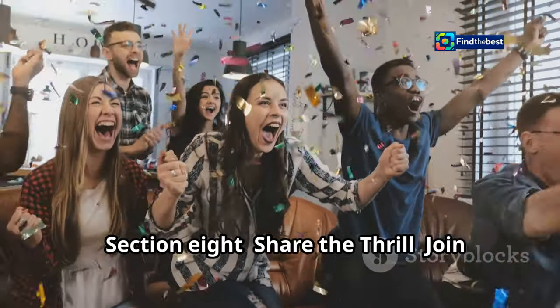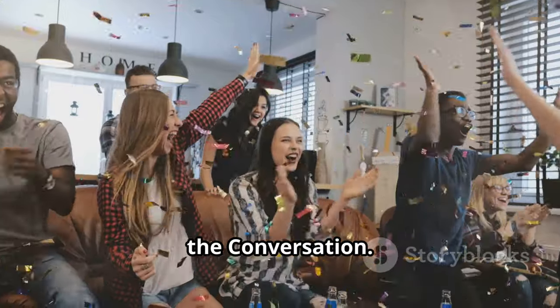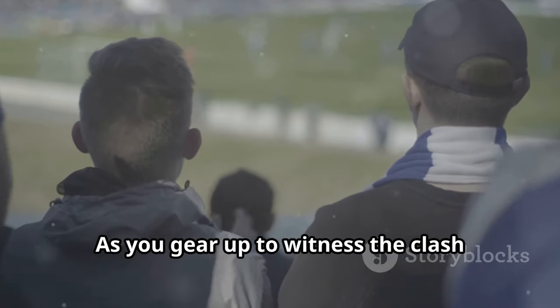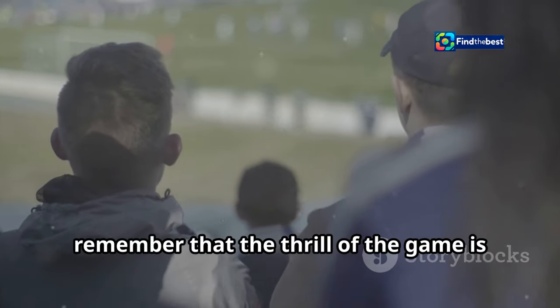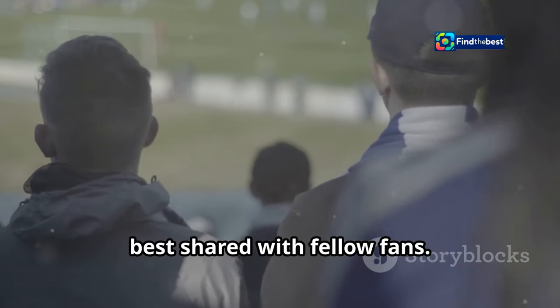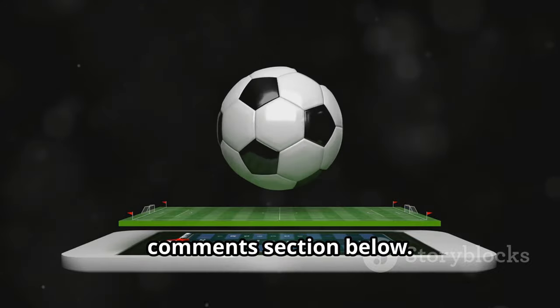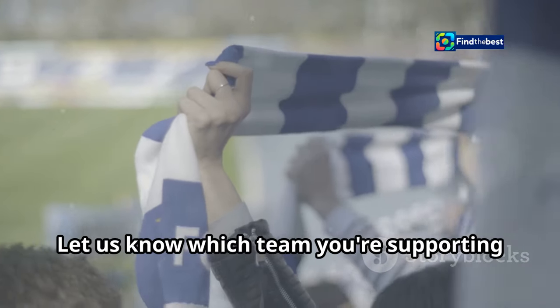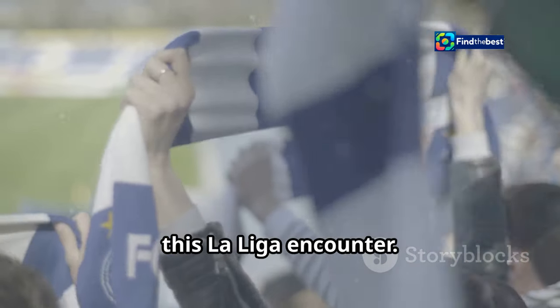Share the thrill and join the conversation. As you gear up to witness the clash between Real Madrid and Osasuna, remember that the thrill of the game is best shared with fellow fans. Share your thoughts, predictions, and reactions to the match in the comments section below. Let us know which team you're supporting and what you're most looking forward to in this La Liga encounter.